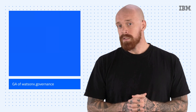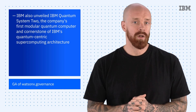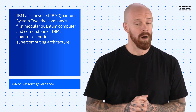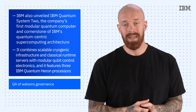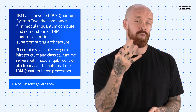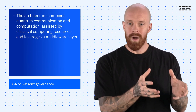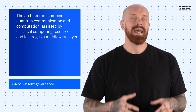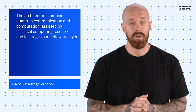At the same Quantum Summit, we also unveiled IBM Quantum System 2, the company's first modular quantum computer and the cornerstone of our quantum-centric supercomputing architecture. It combines scalable cryogenic infrastructure and classical runtime servers with modular qubit control electronics, and it features three IBM Quantum Heron processors. This architecture combines quantum communication and computation, assisted by classical computing resources, and leverages a middleware layer to appropriately integrate quantum and classical workflows.